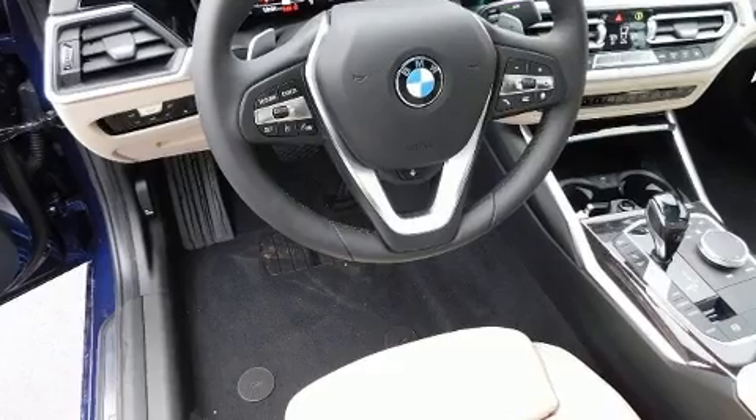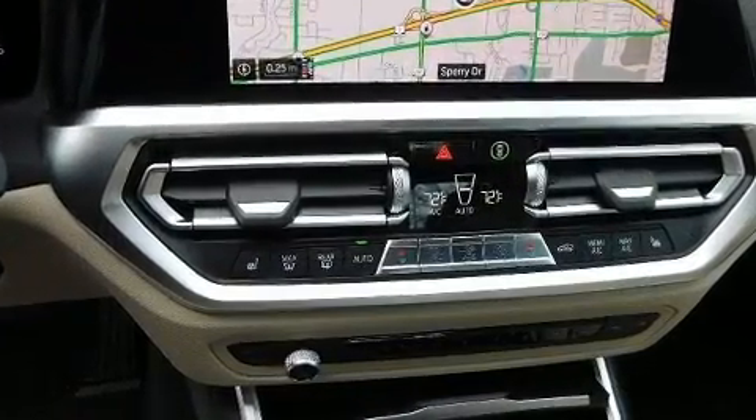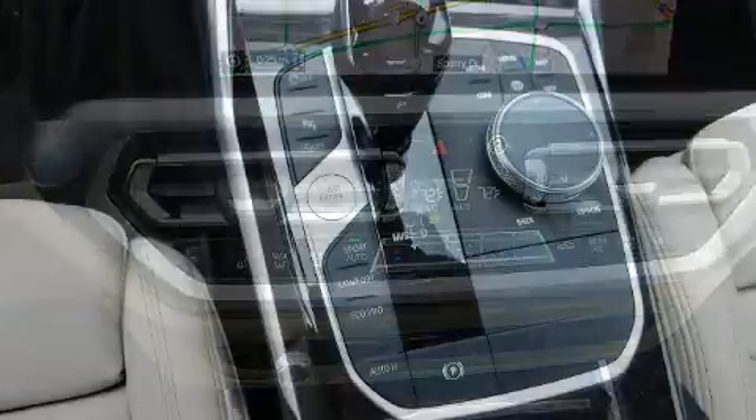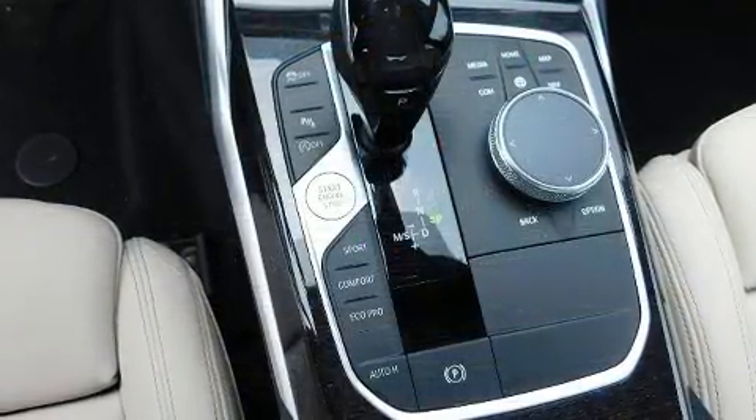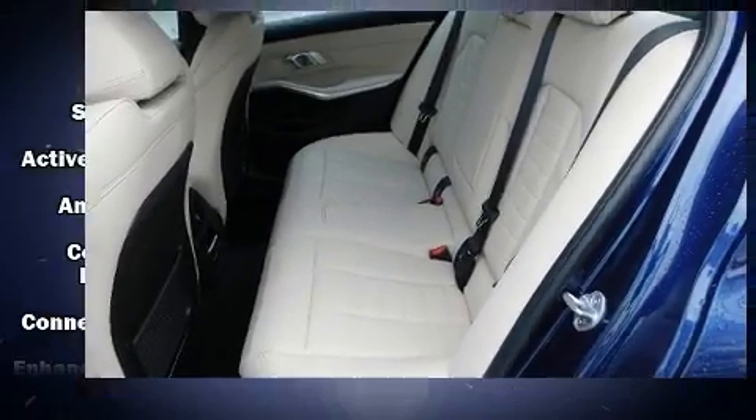BMW infused the interior with top-shelf amenities such as power trunk closing assist, a power seat, an outside temperature display, automatic dimming door mirrors, power moonroof, rain-sensing wipers, and seat memory.